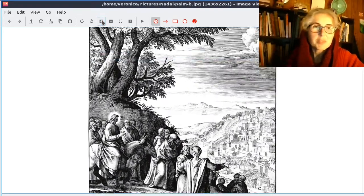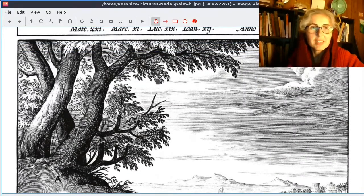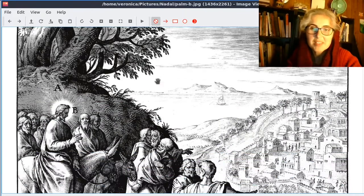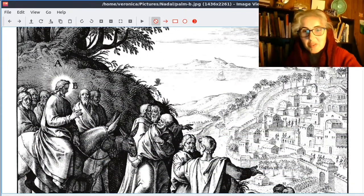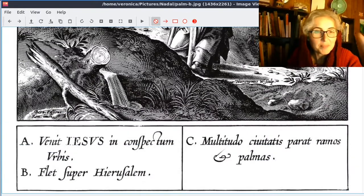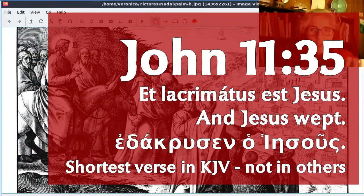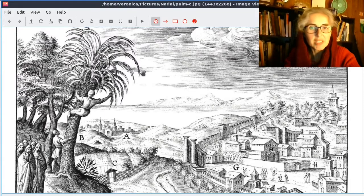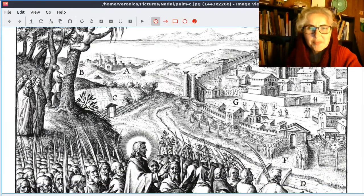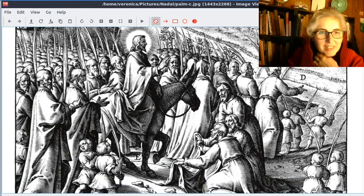The title at the top says 'Eadem Dominica,' which means 'the same Sunday,' so these pictures come one after the other. 'In conspectu Jerusalem venit Jesus' — Jesus comes into the sight of Jerusalem. There's the big city of Jerusalem with the fortified walls. This one says 'flet super Jerusalem' — in the Bible it just says 'Jesus wept.' And there's the shortest sentence in the Bible. You can see a man climbing up a palm tree to cut down branches — 'ramos' is branches.